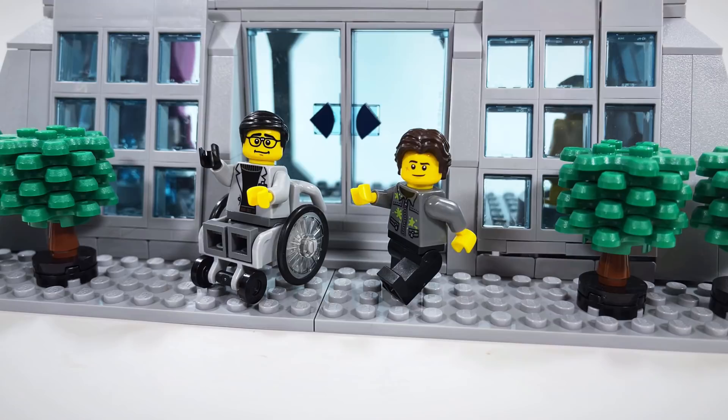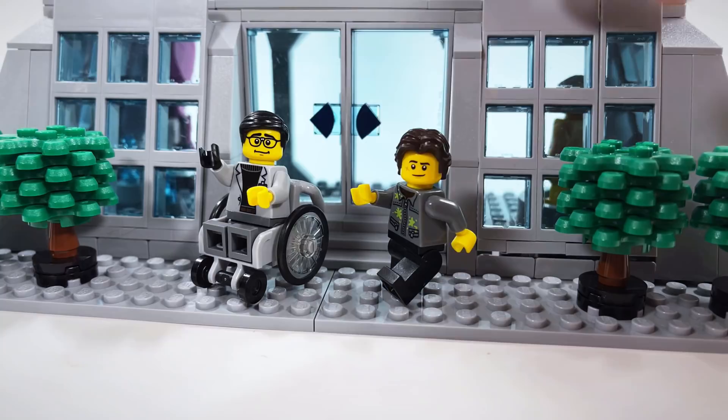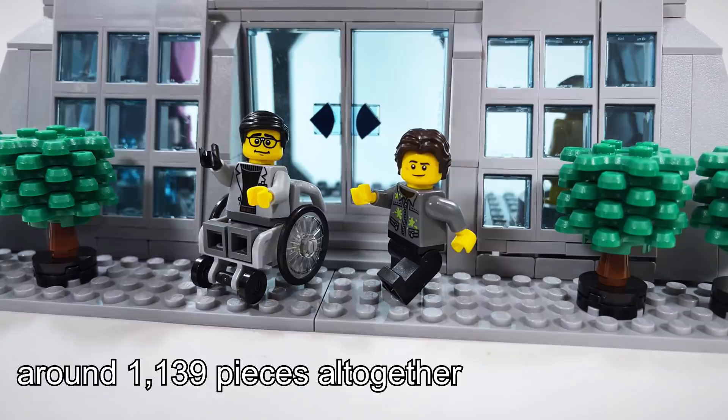I ended up finishing the design in maybe mid to late February, and then I started ordering the parts in March. Unfortunately, the windows that I needed — I needed about 260 of these frames, and the same for the glass elements — so out of all the pieces in the set, 520 of them are just windows, which is quite something.